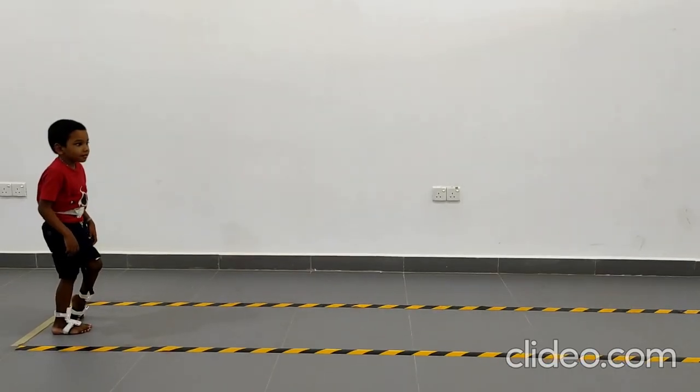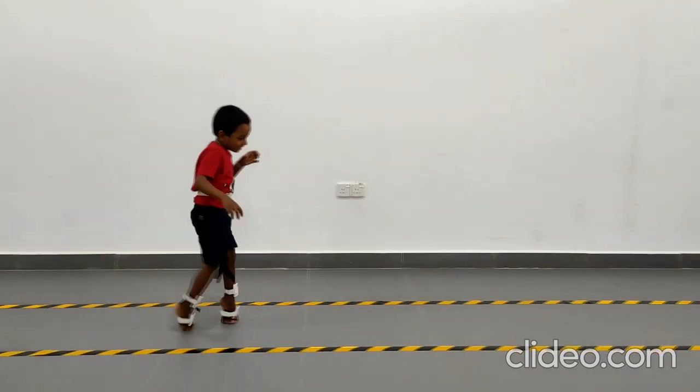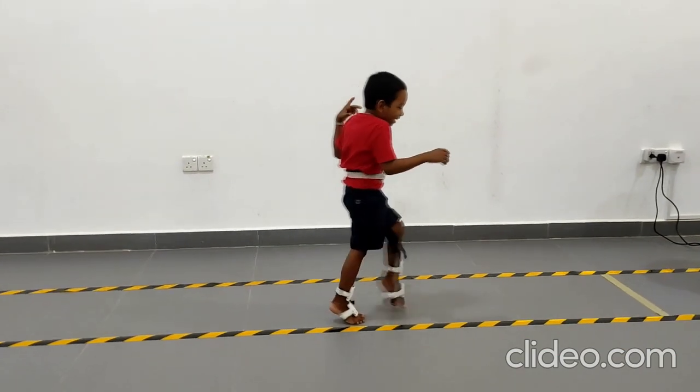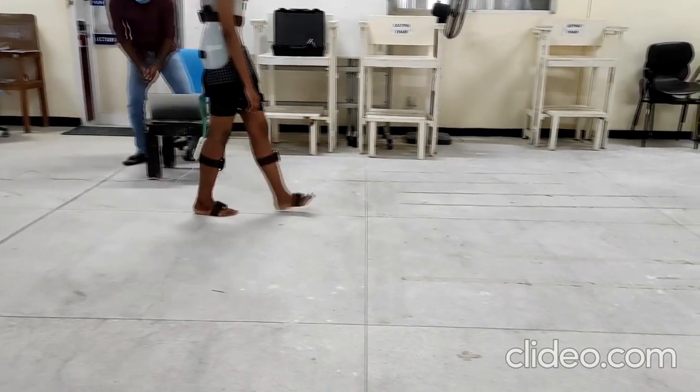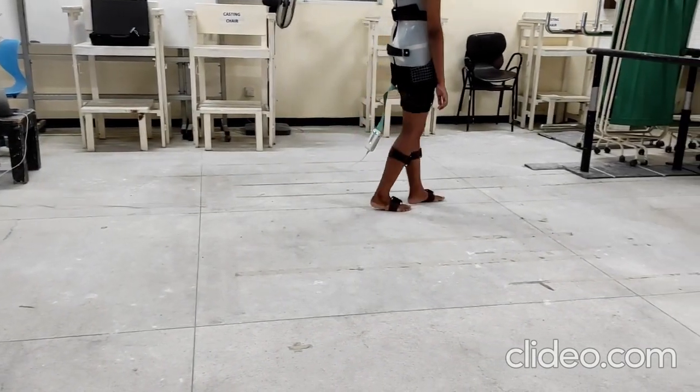The Shimmer-based IMU system was a key design done by the Centre. The team developed algorithms to assist in measuring gait angles, which could be used in effectively performing gait analysis using the IMU systems. These algorithms were utilized in some of our other projects as well.